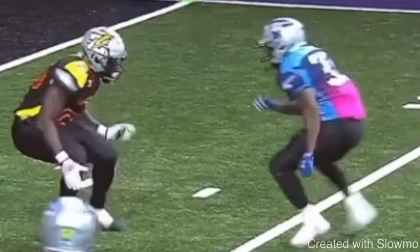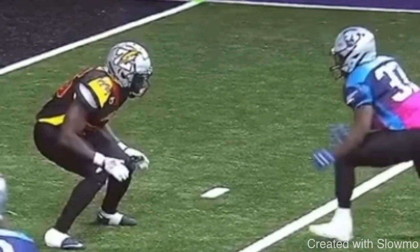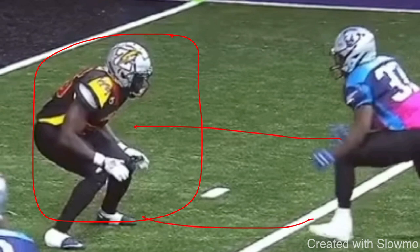So if you said attack his leverage outside, take the inside release, and work a move or throw-by — you would be correct. Now, second scenario: the DB is inside shade about a yard and a half to two yards off, and you have to run a three-step slant.